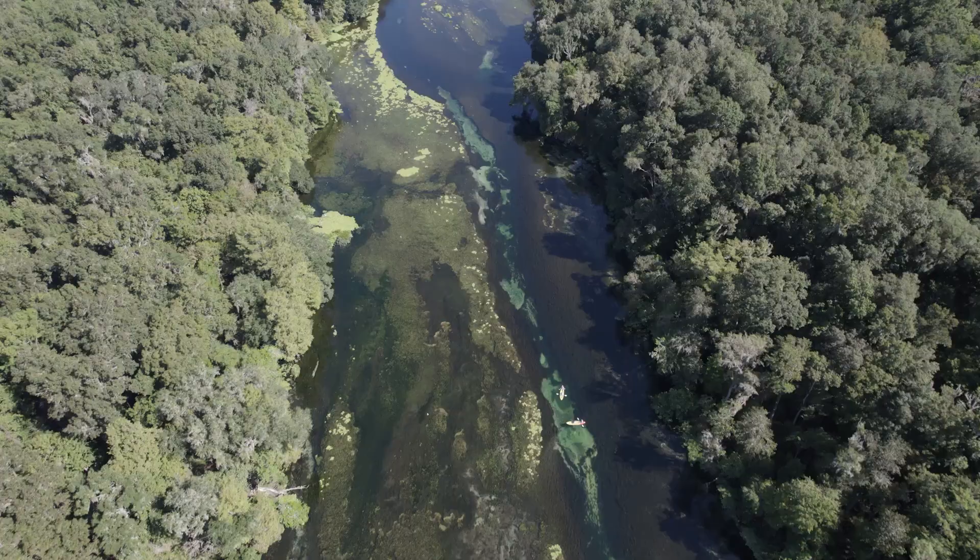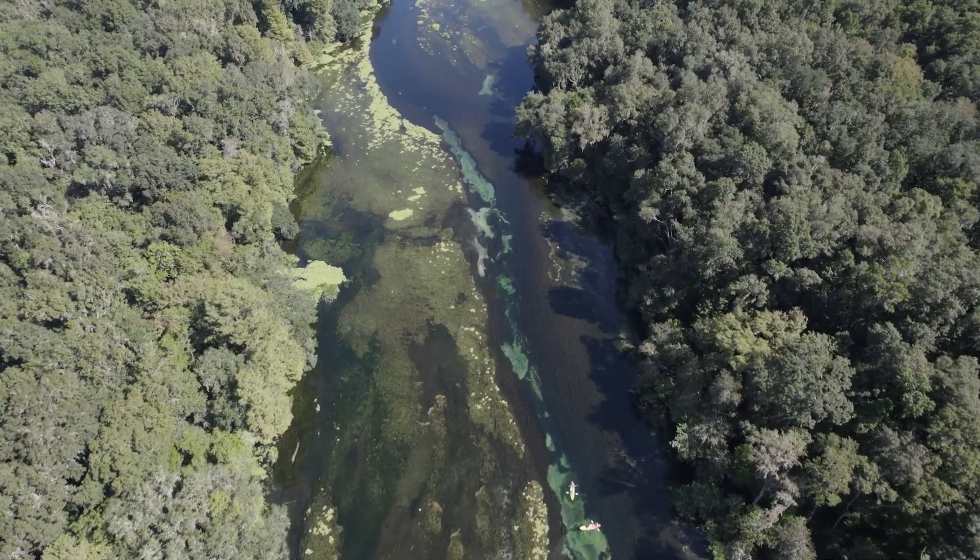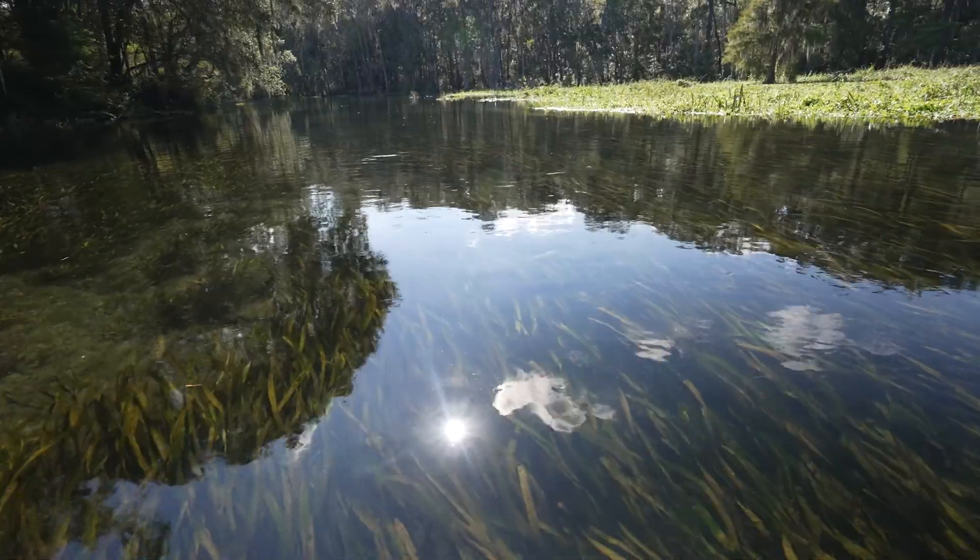Springs aren't just pretty places to splash around during the heat of the summer. They're critically important pieces to the ecological puzzle that is the great state of Florida. The health of our springs is also a reflection of the purity and availability of something we can't do without — clear, clean, life-giving water.